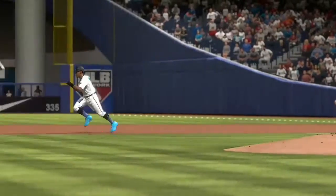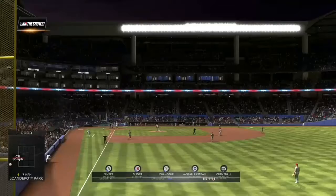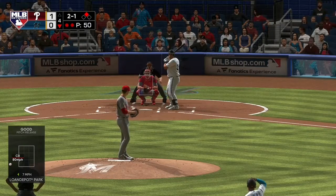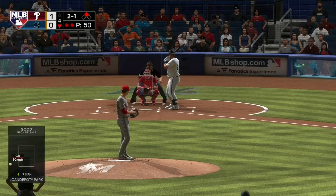Sometimes you need to be a little bit more aggressive and try to put some pressure on your opponents. Stolen bases are a good way of doing that, so we'll see if it pays off on the scoreboard.